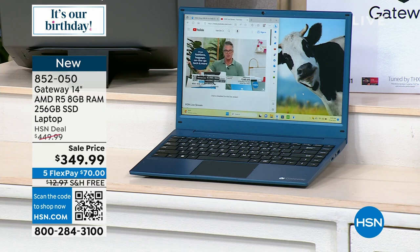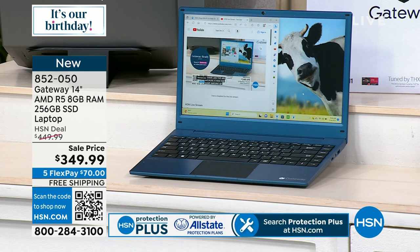This is very, very portable at a little over three pounds. Bill, what's the battery life? Up to about 10 hours — a full day of work, which is great.